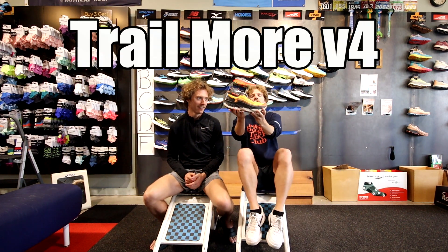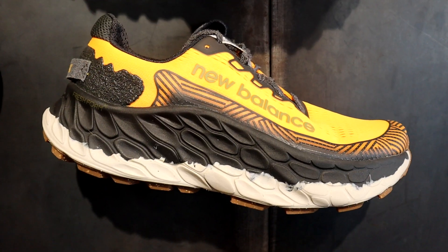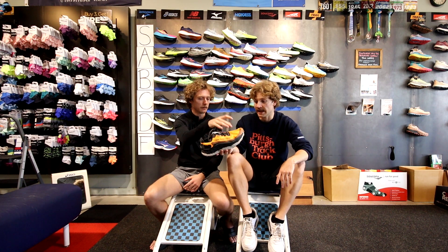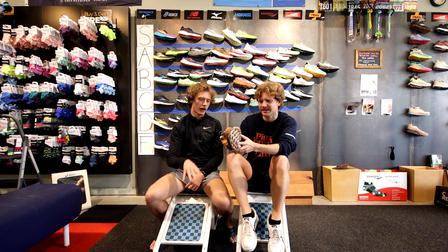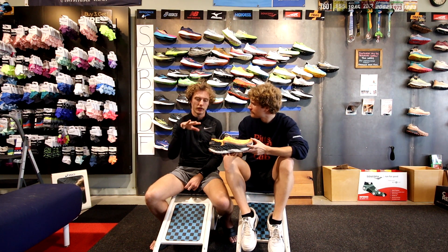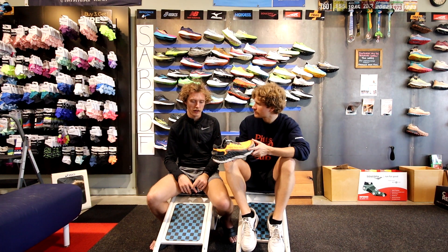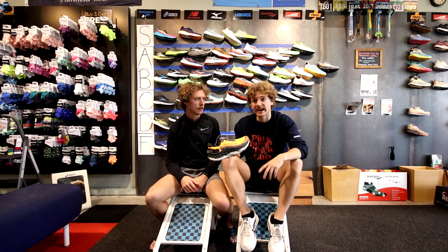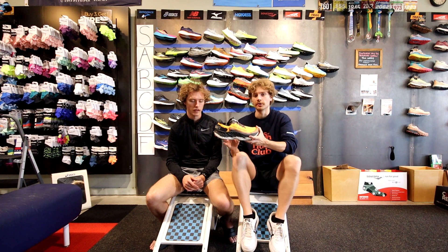The New Balance Trail More is like the More but for trails — everything we said about the More applies here but with lugs on the bottom. It fits wide and the tread is all right. The only concern is it might be a little unstable on super technical terrain, but for something like a hundred-mile ultra marathon just trying to get it done, it's a fabulous shoe. High A tier.